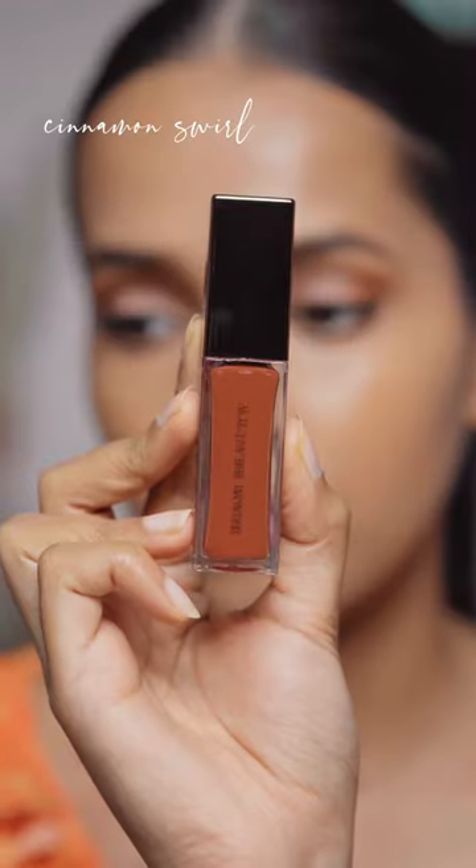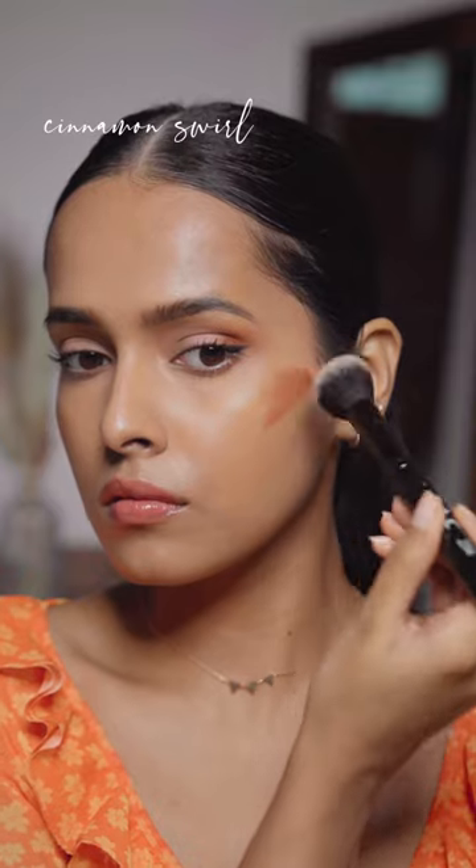If you have a skin tone similar to mine, definitely try Plum Perfection. Ultimately, I have the shade Cinnamon Swirl — this is a shade for skin tones deeper than mine; it did look a little muddy on me.